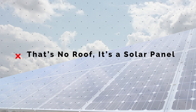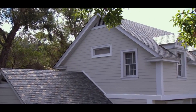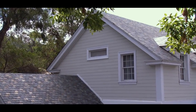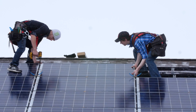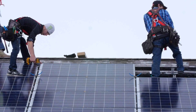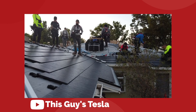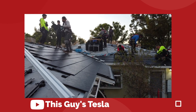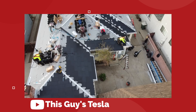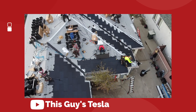The heart of the Tesla Solar pitch is a product that looks like a regular shingled or tiled roof, but actually contains photovoltaic solar cells, which would eliminate the need to have a roofing job plus solar panel installation on top. Tesla would just roll both jobs into one, and therefore deliver the most cost-effective solar solution, while also maintaining the original look of the house.